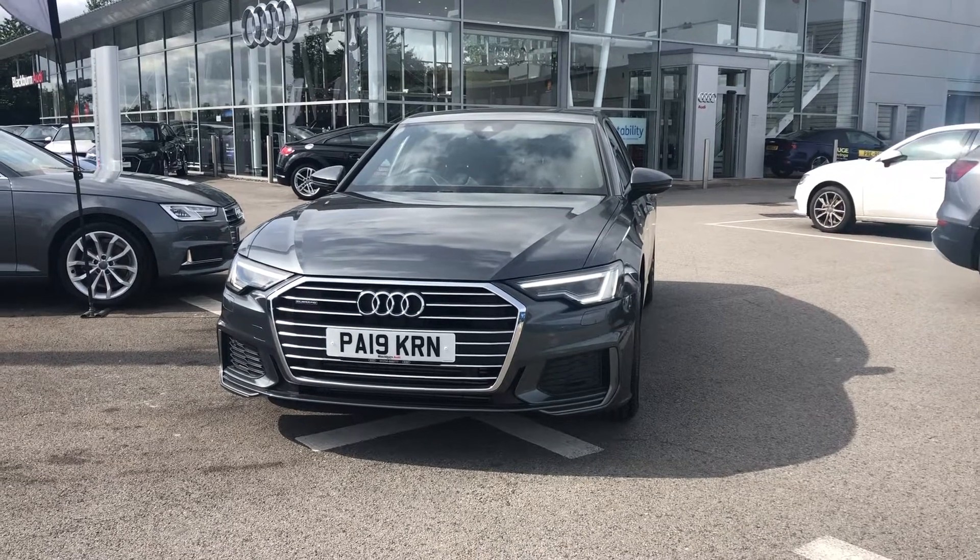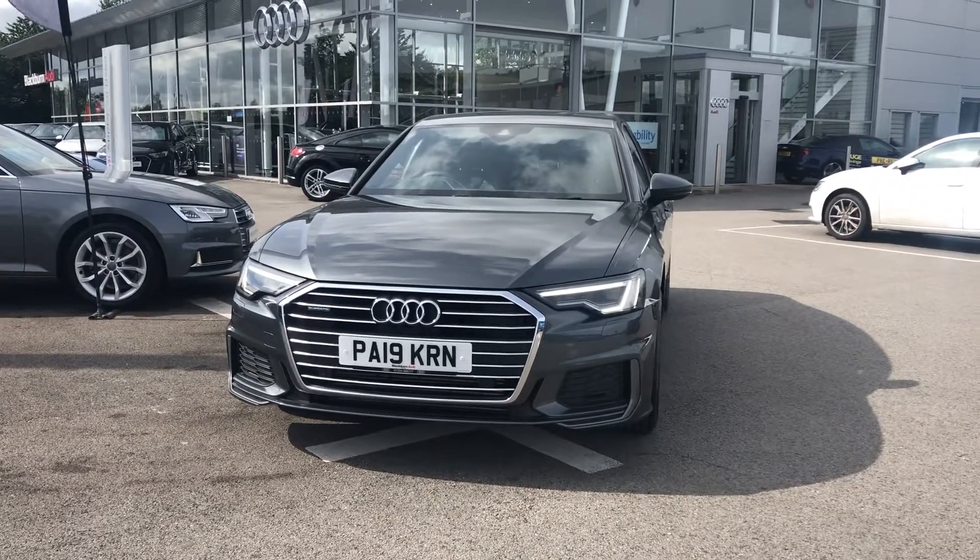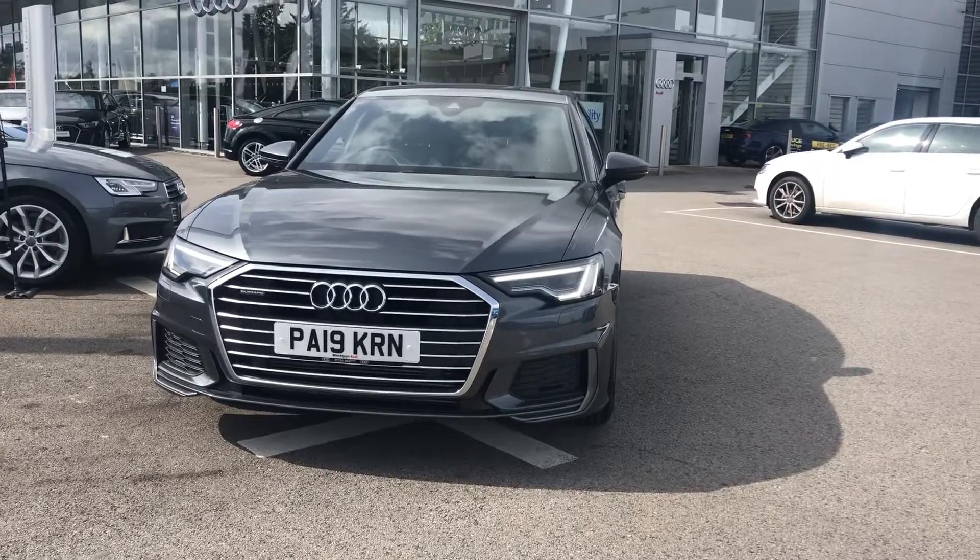Hello and welcome to Blackburn Audi. My name is Elliot Danton and today I'll be talking to you about this Audi A6 S-Line in Daytona Grey.